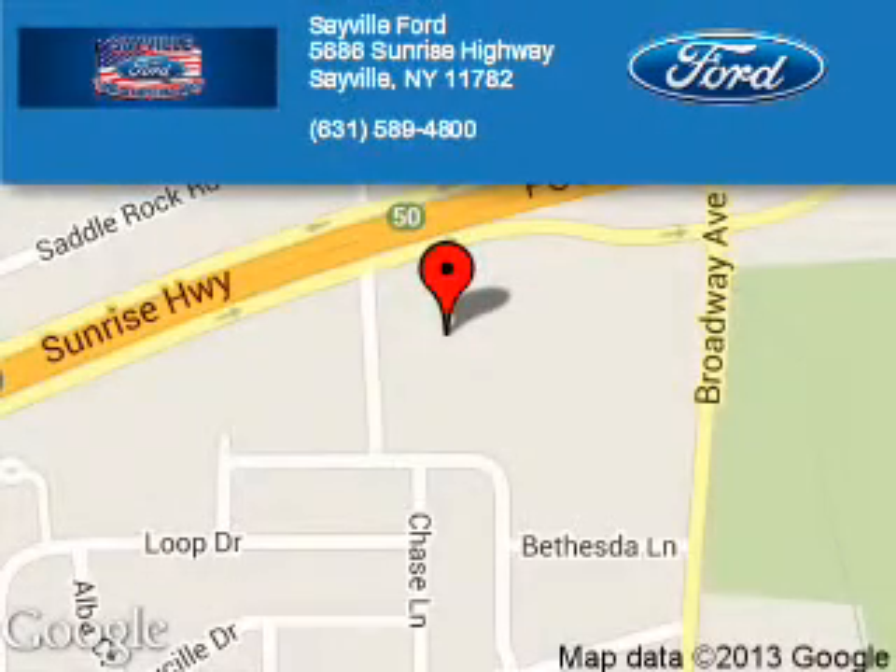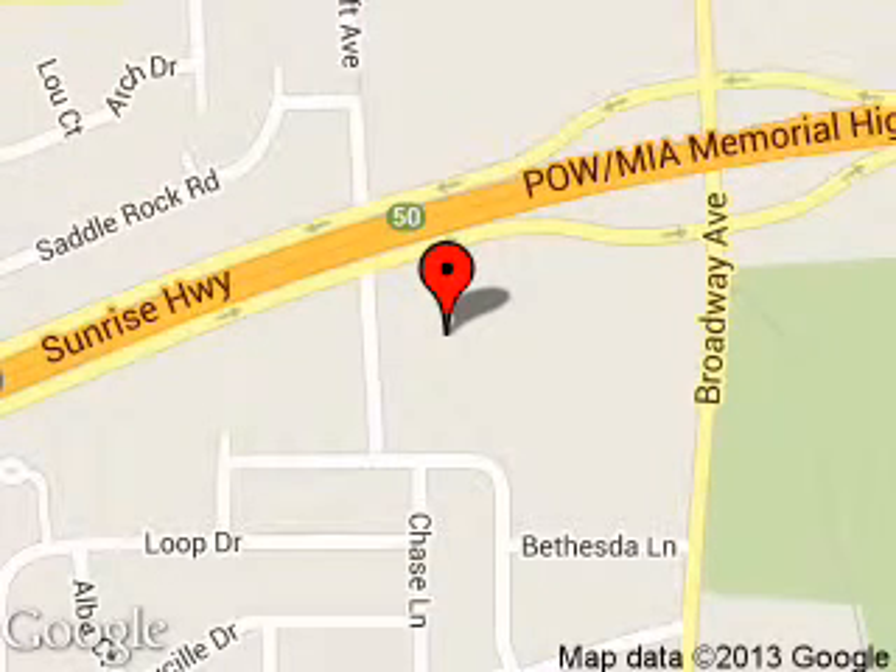Sayville Ford is dedicated to doing everything possible to ensure that the experience you have selecting your next vehicle is a pleasant one. We are located at 5686 Sunrise Highway, Sayville, New York, 11782. Thank you very much.